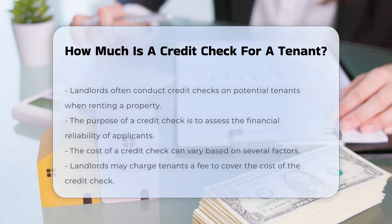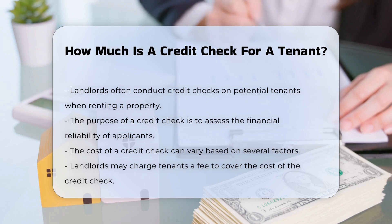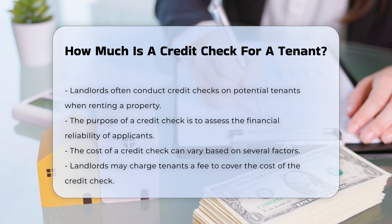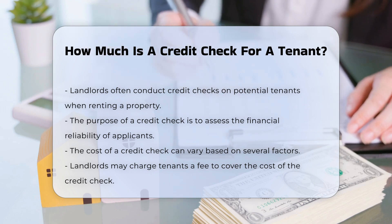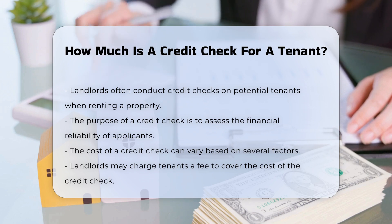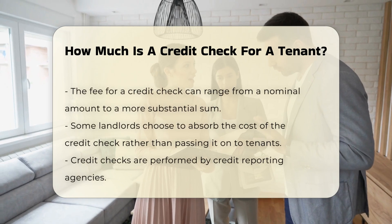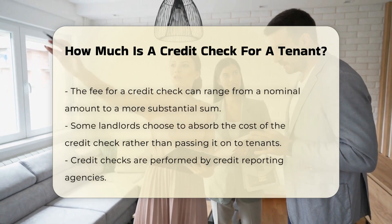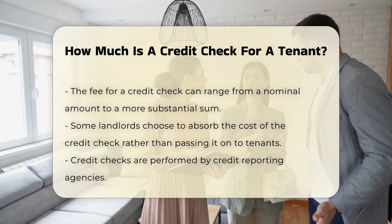When renting a property, landlords often conduct credit checks on potential tenants. This process helps assess the financial reliability of applicants. The cost of a credit check can vary based on several factors. Typically, landlords may charge tenants a fee to cover the cost of the credit check. This fee can range from a nominal amount to a more substantial sum. Some landlords choose to absorb this cost themselves instead of passing it on to tenants.